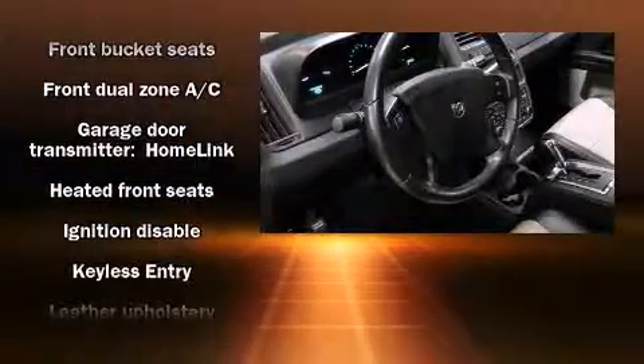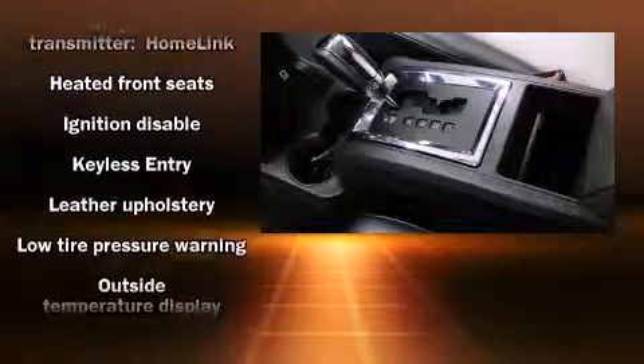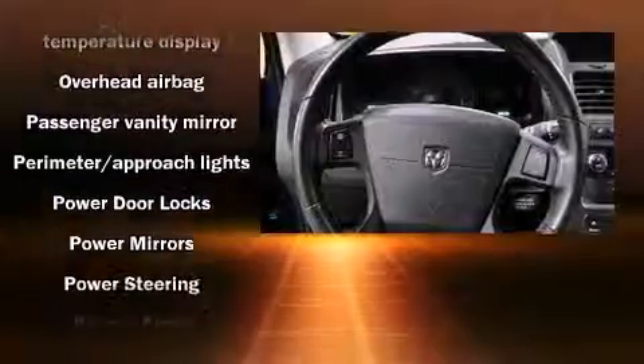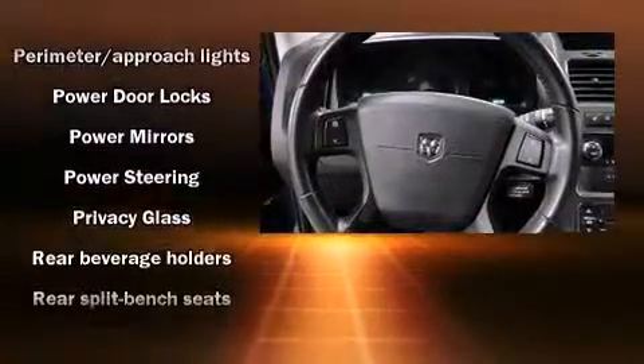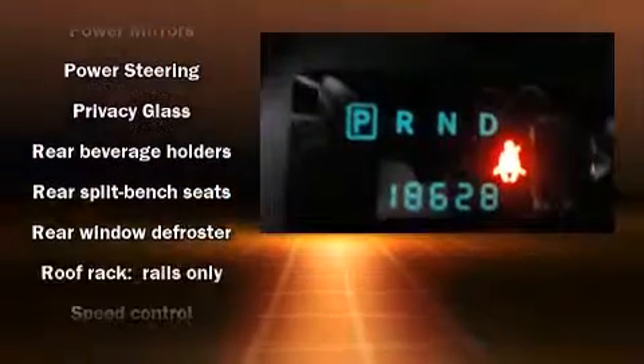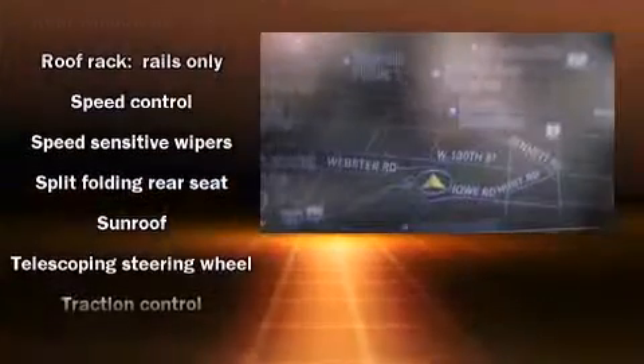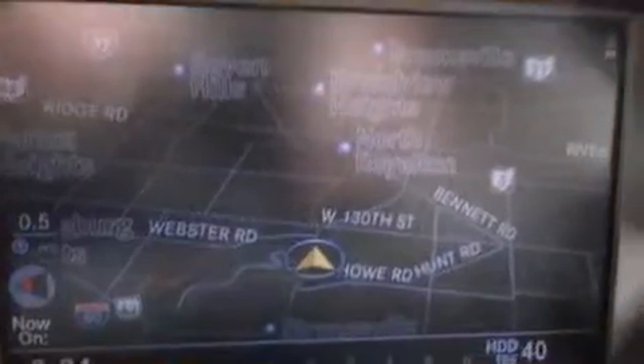Dodge ensures the safety and security of its passengers with equipment such as dual front impact airbags, front and side impact airbags, traction control, brake assist, a panic alarm, and four-wheel disc brakes with ABS. For added security, Dynamic Stability Control supplements the drivetrain.